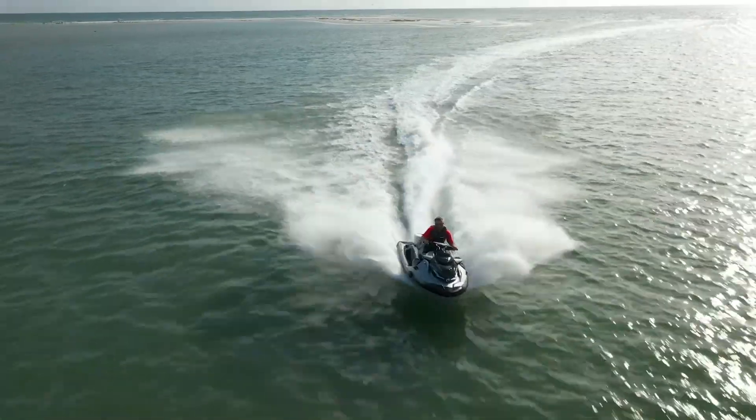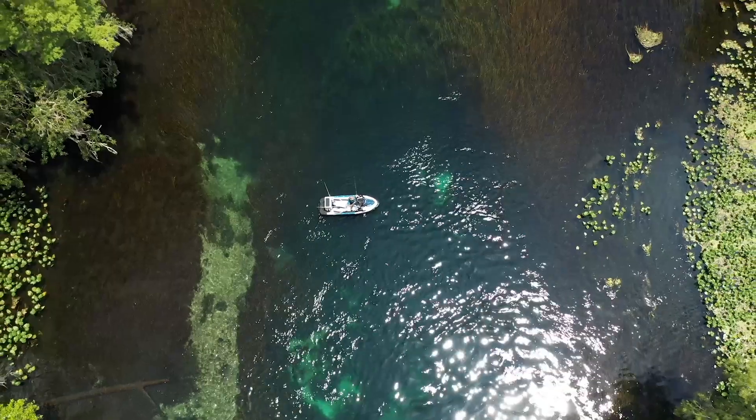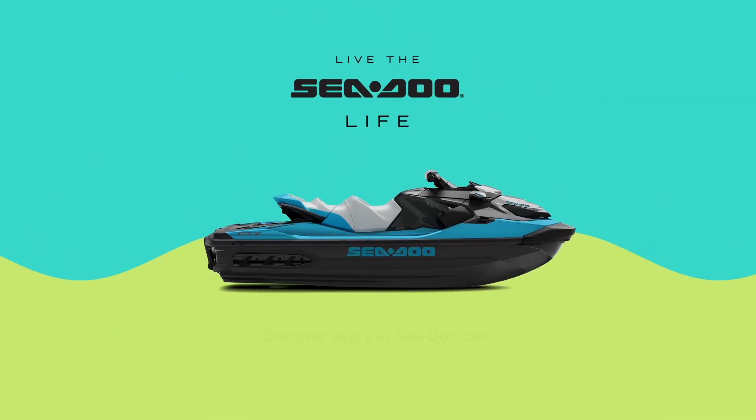It's simple, quick, and effective. For more information on the industry-first Intelligent Debris-Free Pump System, visit SeaDoo.com or refer to your Sea-Doo user guide.